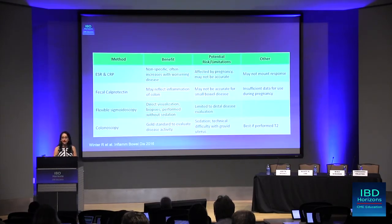What about colonoscopy? This is the gold standard to evaluate disease activity, particularly colonic or terminal ileal disease. The limitation during pregnancy is sedation, and it is technically difficult with a gravid uterus. However, if used, it is best to perform a colonoscopy during the second trimester.